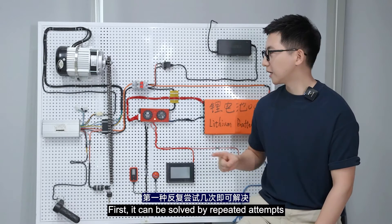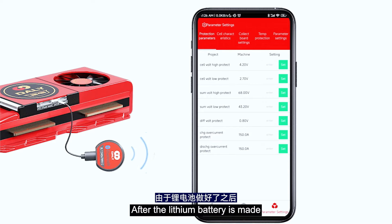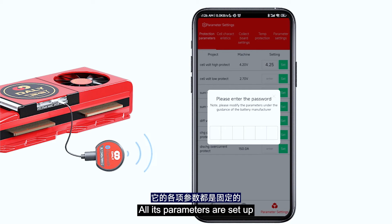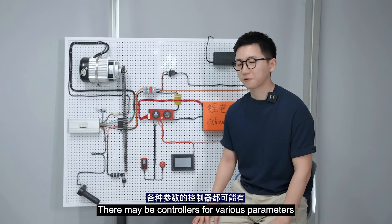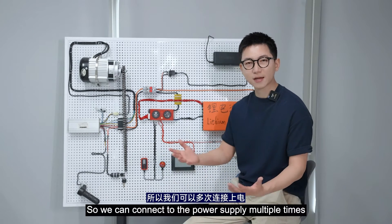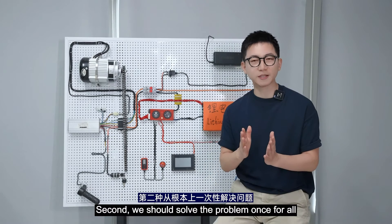Two solutions. First, it can be solved by repeated attempts. After a lithium battery is made, all its parameters are set up, but the parameters of the connected electric vehicle controller may vary. So we can connect to the power supply multiple times, and you will find that there is always a chance to succeed.